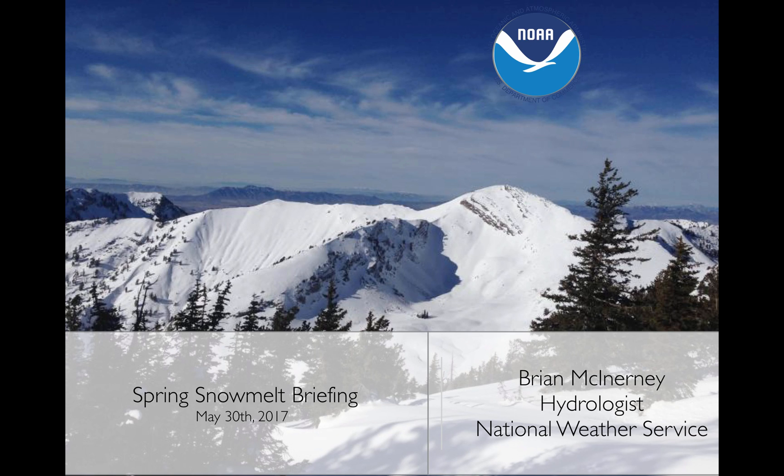Hi everyone. Today is Tuesday, May 30th, 2017. My name is Brian McEnany. I'm the hydrologist with the National Weather Service, and this is a spring snowmelt briefing for the very end of May.